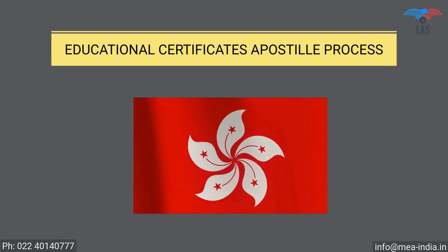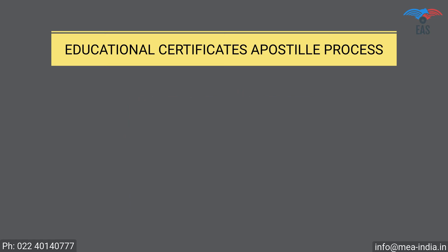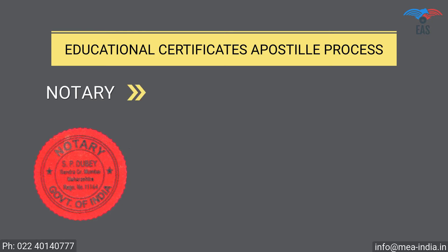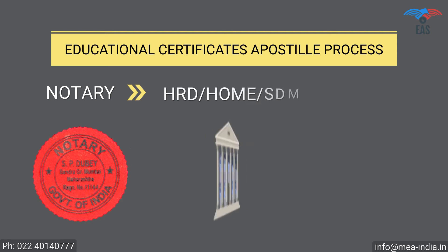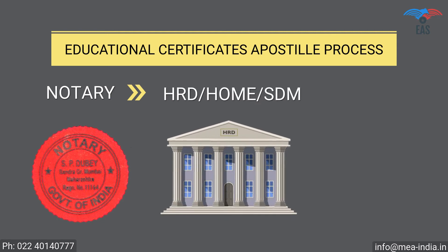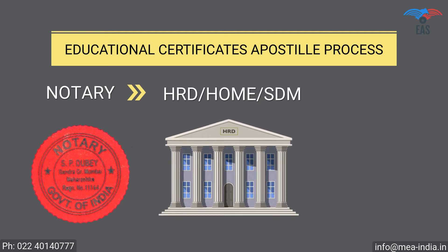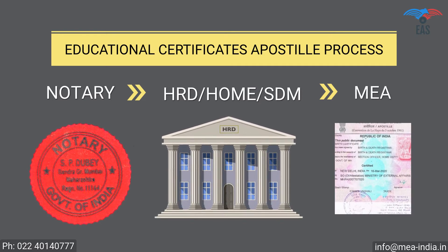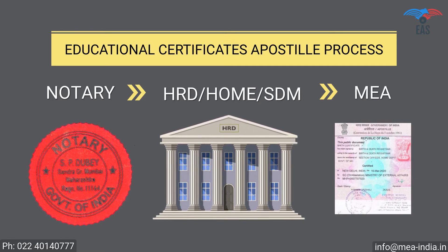Educational Certificate Apostille Procedure for Hong Kong. Step 1: Notary Attestation, or Verification Stamp from University. Step 2: Attestation from HRD Department, or Home Department, or SDM. Step 3: Final Attestation from the Ministry of External Affairs, MEA India.